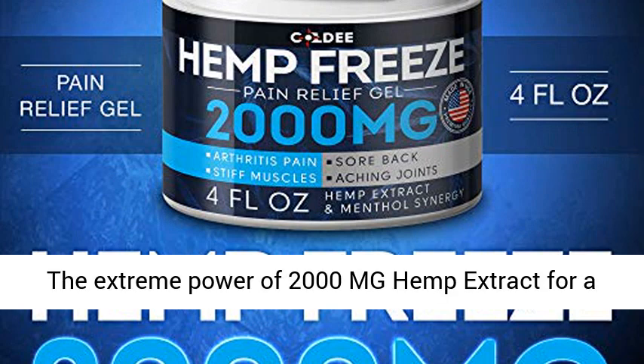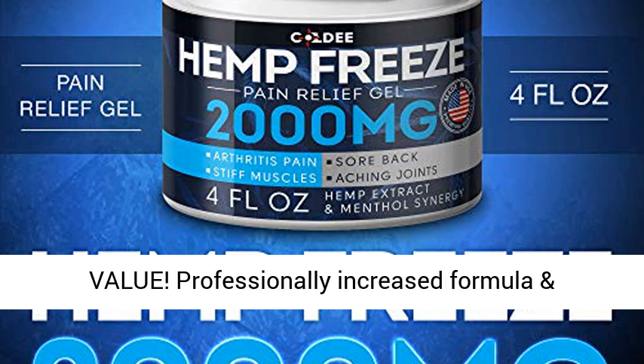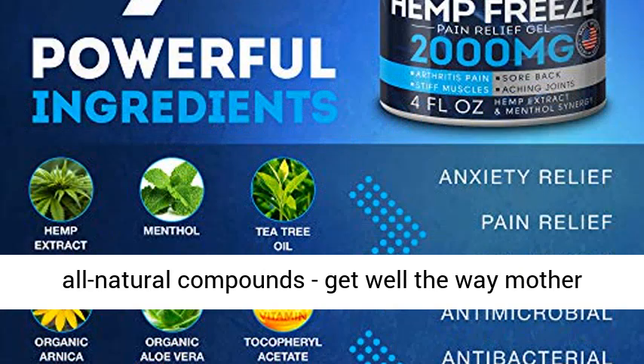The extreme power of 2000mg Hemp Extract for the price of an average 500mg hemp product. Extra value — professionally increased formula and all-natural compounds. Get well the way Mother Nature intended.